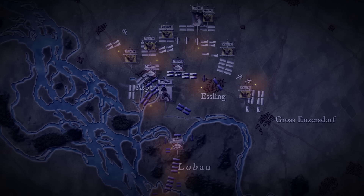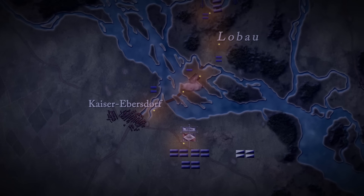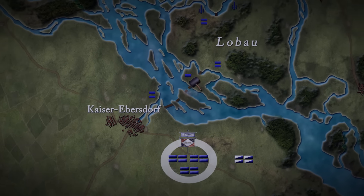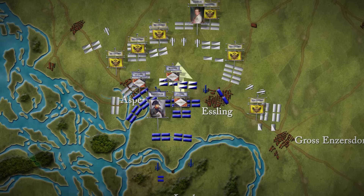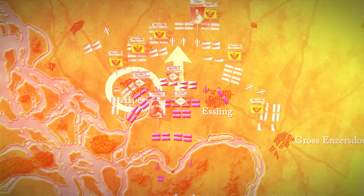Overnight, II Corps and the Imperial Guard crossed the Danube to reinforce Napoleon's army, which now numbered 71,000 and 150 guns. But then the bridge broke again, leaving Davout's III Corps still waiting to cross. Nevertheless, Napoleon decided to attack, using II Corps to break the Austrian centre. But first, Aspern would have to be retaken.